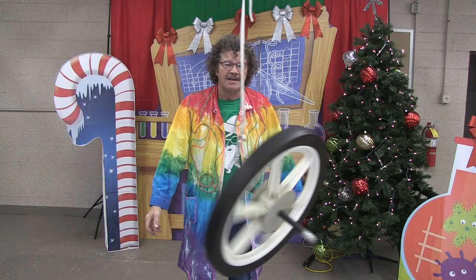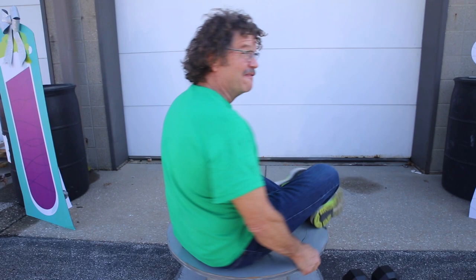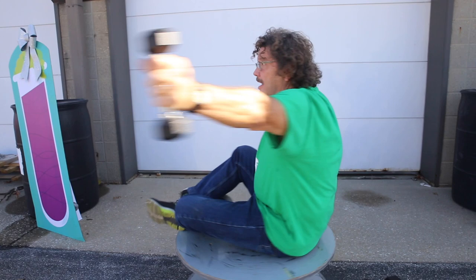When you spin around like this, there are forces of nature acting upon you, and these have been studied by a lot of people. Watch what happens if I add some more mass and hold these out — I should go slow because now I have a large rotational inertia, and my velocity or spin is kind of slow.